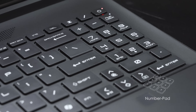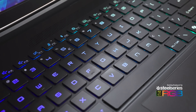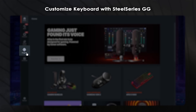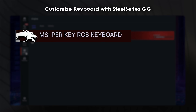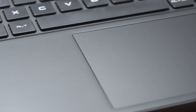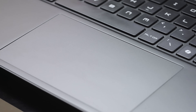The keyboard features a dedicated number pad and SteelSeries per-key RGB backlighting. You can download the SteelSeries GG software, launch it, head to Engine > Gear, click MSI per-key RGB keyboard, and customize the RGB lighting to match your style — it's like having a mini light show right under your fingertips. The C-side also has an enlarged and centered touchpad, making it more convenient for users.